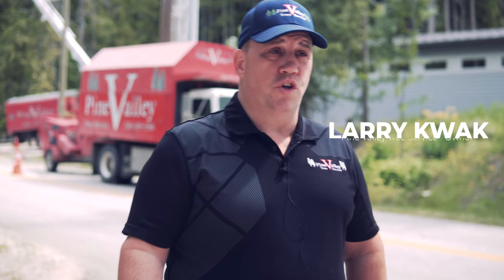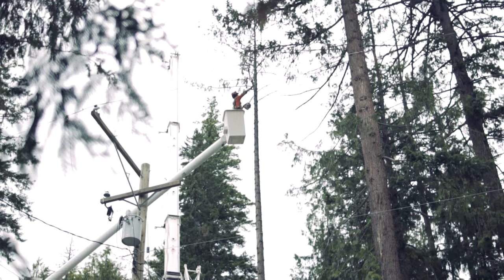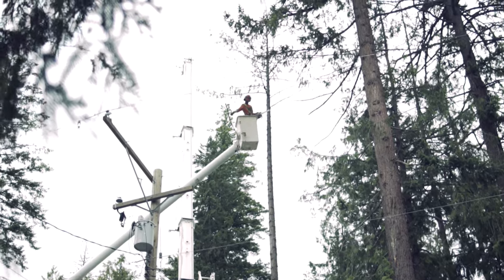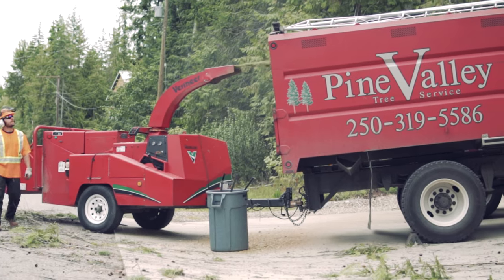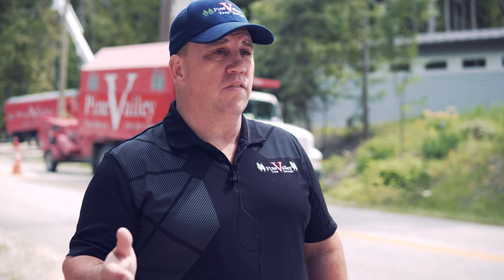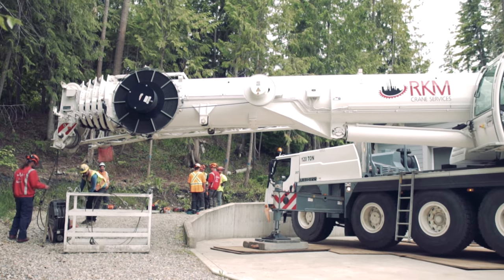Today we have a very large crew on site — three crews in one. We have our bucket truck, a 60-foot bucket truck with chipper and chip truck. We've also got a 190-foot reach crane on site, a 120-ton crane, to lift these big fir trees out beside a building.